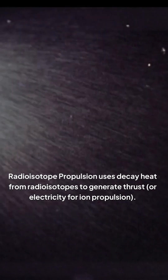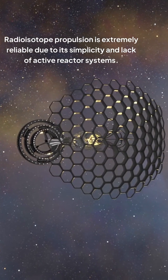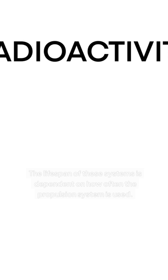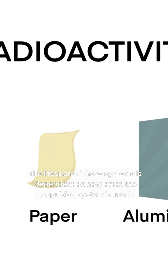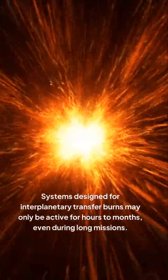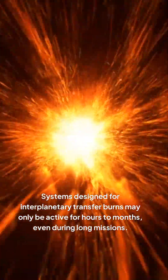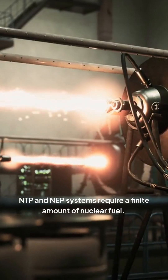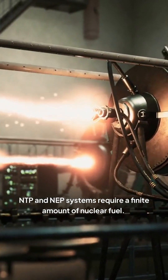Radioisotope propulsion uses decay heat from radioisotopes to generate thrust or electricity for ion propulsion. Radioisotope propulsion is extremely reliable due to its simplicity and lack of active reactor systems. The lifespan of these systems is dependent on how often the propulsion system is used — systems designed for interplanetary transfer burns may only be active for hours to months, even during long missions.